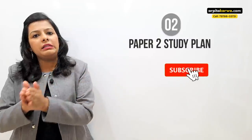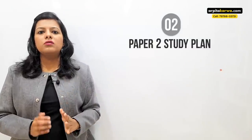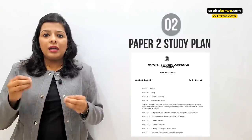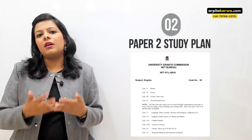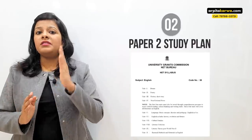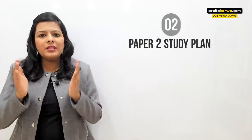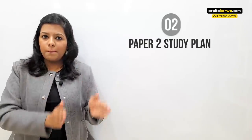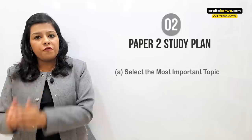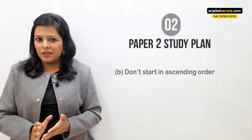First, put all your energy into completing the most important chunk. Avoid starting in ascending order — a common mistake students make. Suppose your syllabus has 10 units — maybe only 4 questions come from unit 1 but 25 questions come from unit 7. So do unit 7 first and unit 1 later. This is common sense you have to apply: make a syllabus, choose topics by importance level, and then make a timetable for yourself.